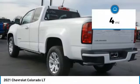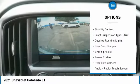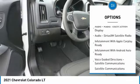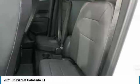This vehicle has less than 100 miles. Here are some of this vehicle's great options: power windows with safety reverse, traction control, stability control, front suspension type strut, daytime running lights, rear step bumper, braking assist, power brakes, rear view camera, audio radio, touchscreen display.